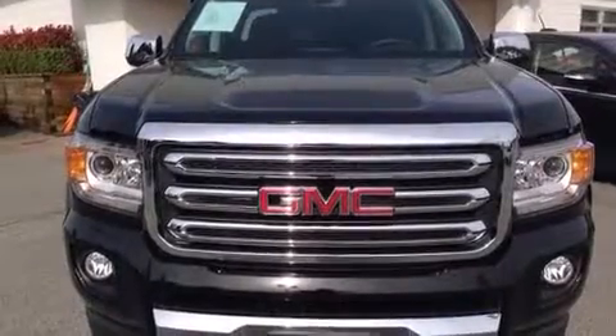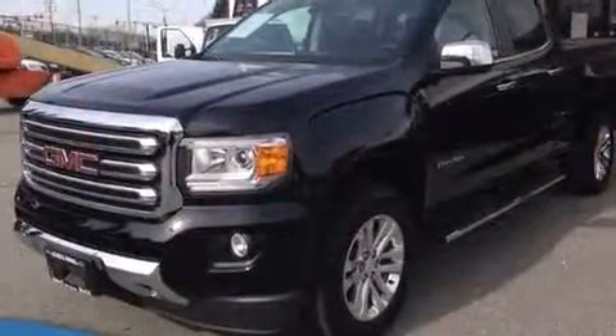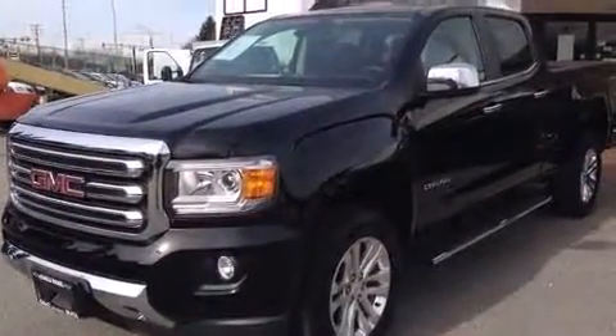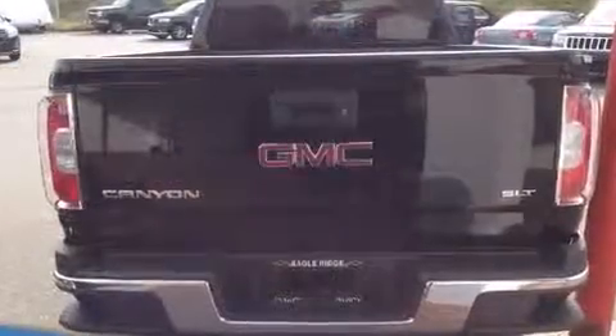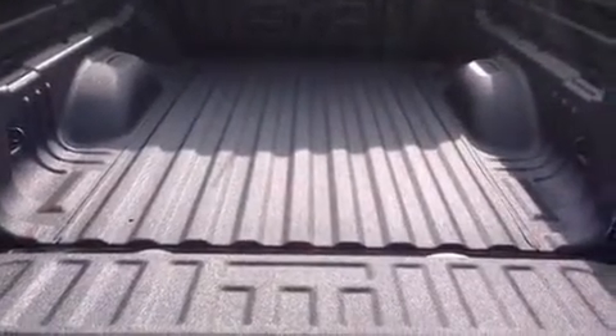The 2015 GMC Canyon. A 3.6 liter V6 engine pairs with a sophisticated six-speed automatic transmission, and for added security, dynamic stability control supplements the drivetrain. Four-wheel drive allows you to go places you've only imagined.